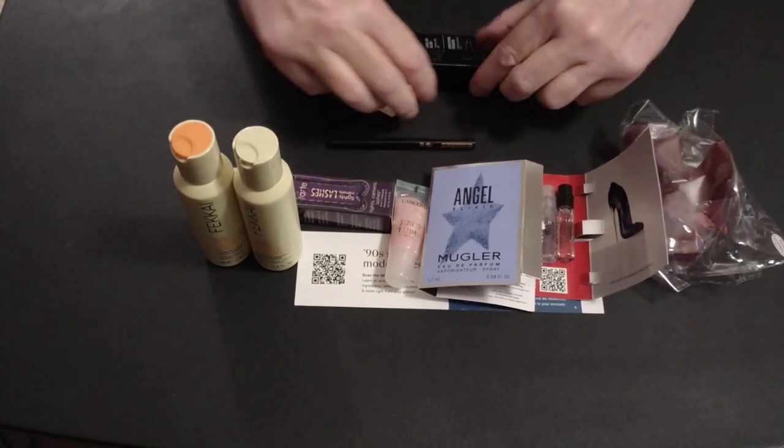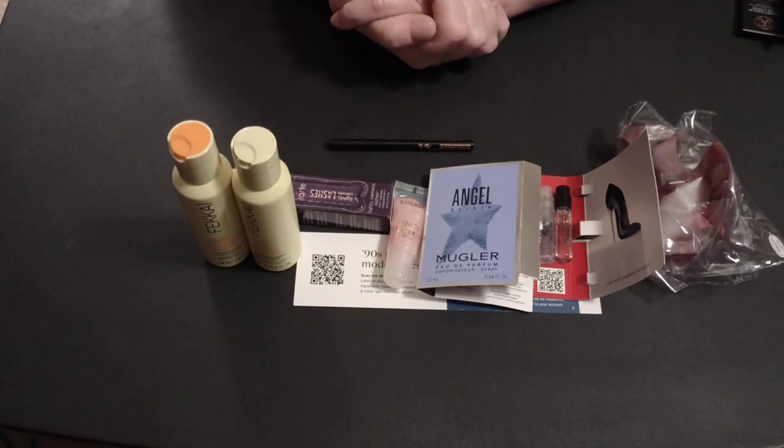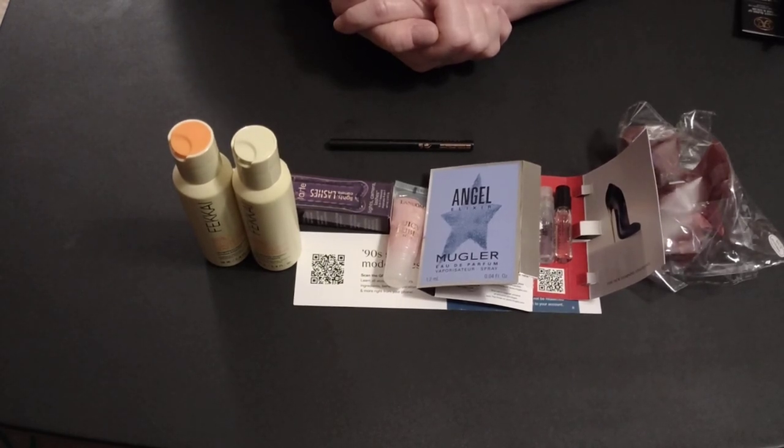Wow, what a haul. I can honestly say, guys, you upped your game. I am very pleased with this month's beauty box. Way to go, Macy's. Please don't forget to like and subscribe. Leave me a message. And as always, take good care of yourself.